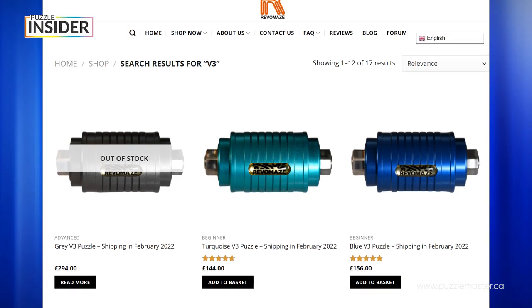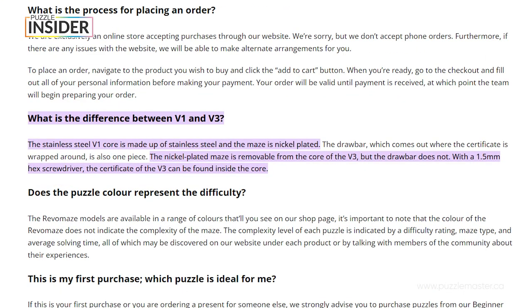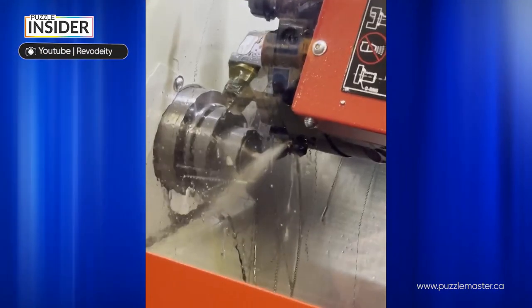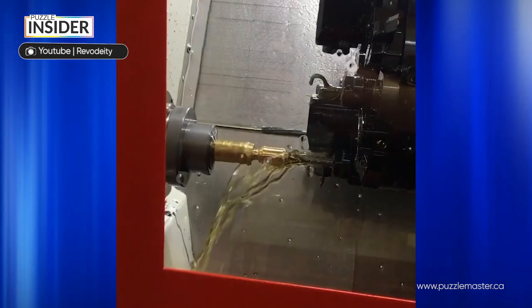Also in the last year there's been a major change in the Revomaze manufacturing process — B3 shafts. Instead of making the maze one solid piece, they make the maze and the shaft itself separately and then add the maze into the shaft. This allows them to build the mazes in-house rather than batch order them from anywhere else. This change was critically discussed among Revomaze fans but improved their processes dramatically.